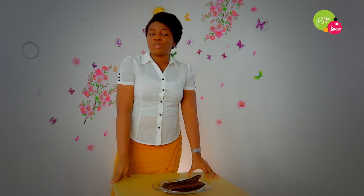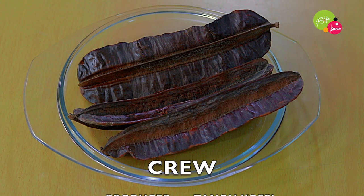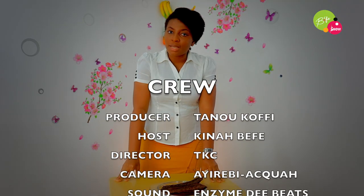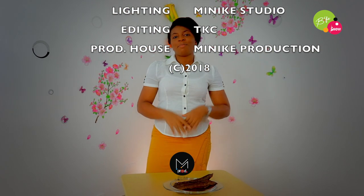Thank you so much for joining me today. Please hit the subscribe button so that you get notified of my next video. I'm sure you don't want to miss out on my next series. Thank you so much for watching, and until next time — be very blessed.